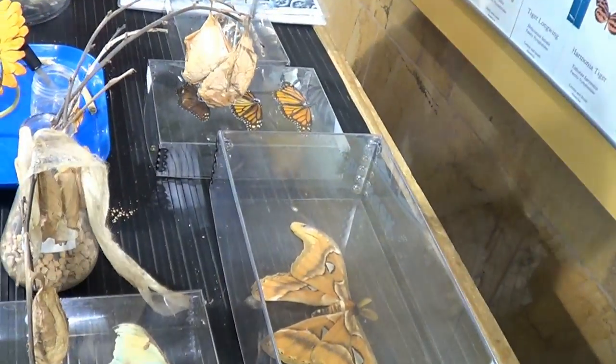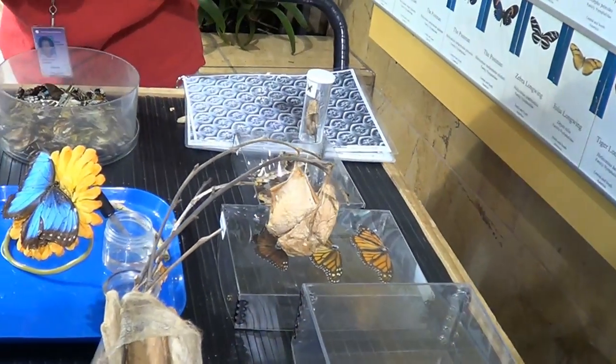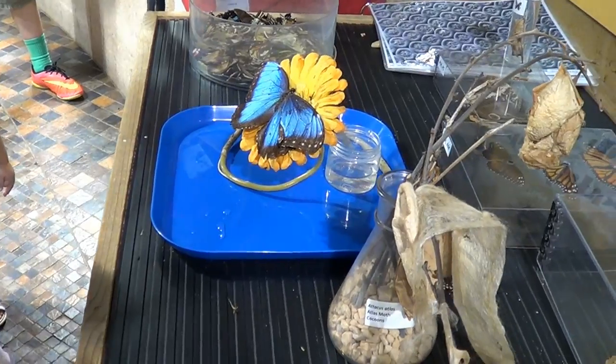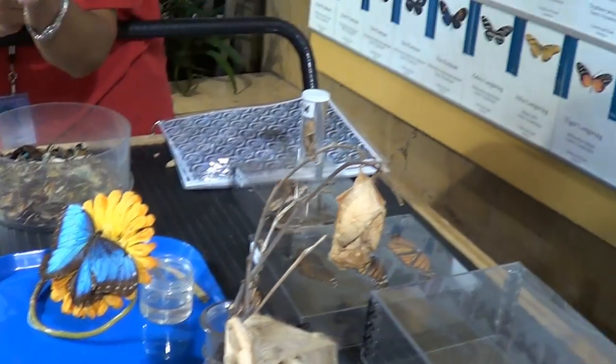There are also displays explaining the difference between a butterfly and a moth — the physiological differences between them and their life cycle differences.